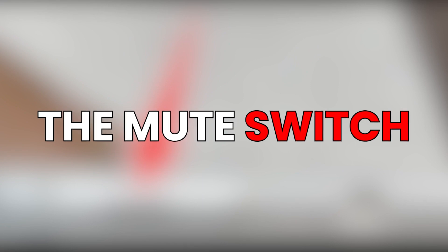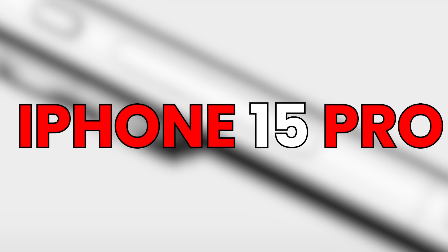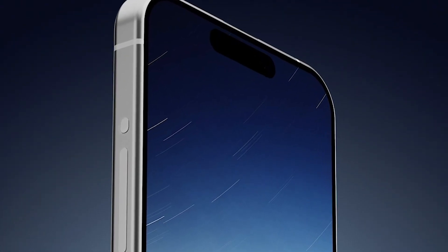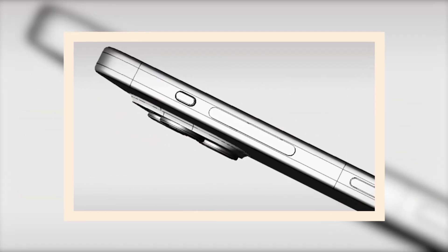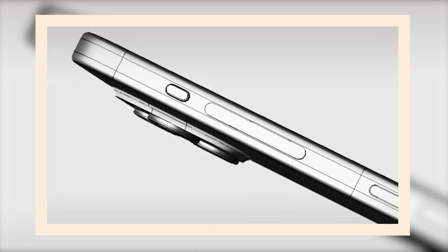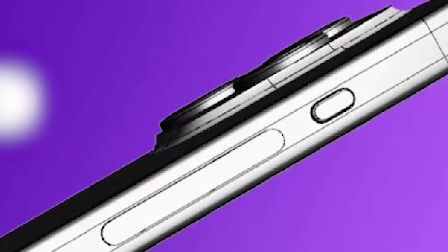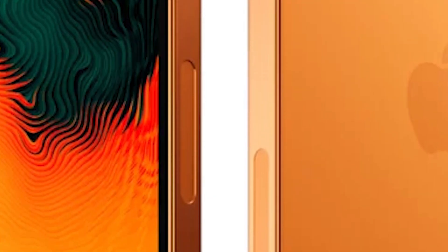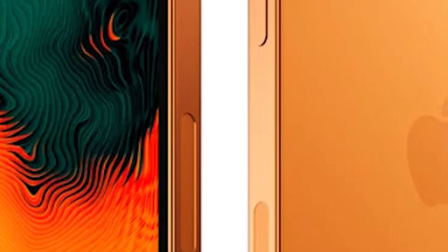Regarding the mute switch: according to leaked CAD images, the upcoming iPhone 15 Pro and Pro Max will include a unified volume button and a mute button. The Pro versions are anticipated to have a single elongated button for volume up and down adjustments rather than separate buttons. The mute switch, which has been part of the iPhone since its debut in 2007, is anticipated to be replaced by a mute button that can be used to turn the iPhone's ringer on or off.